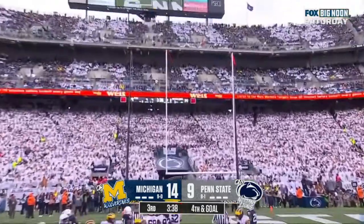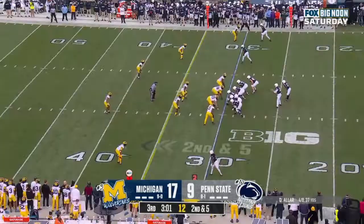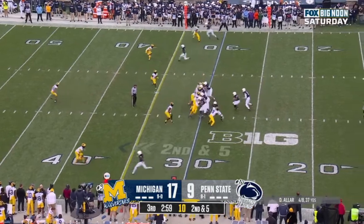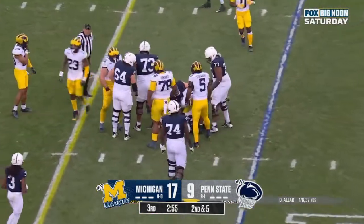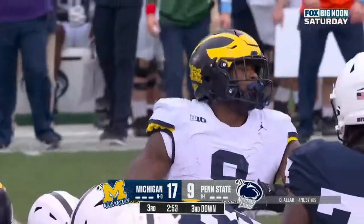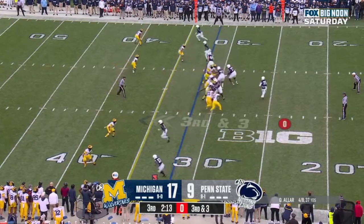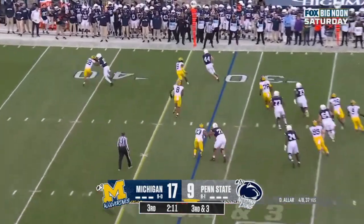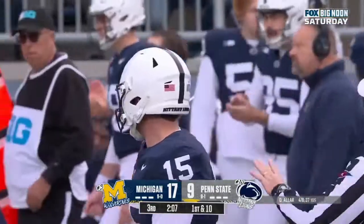And it's good. 17-9. Here's a handoff. Derek Moore with the tackle on Corum. They get it away, Aller sprints out of the pocket, throws on the move, has his man, and a first down. That's Tyler Warren.